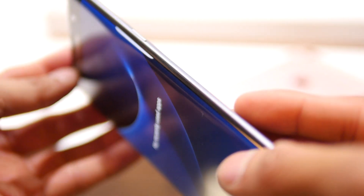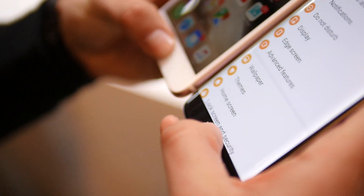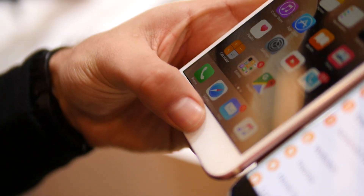The nice thing about the Galaxy S7 Edge is the fact that it also features a water-resistant construction, which is one good feature to have that the iPhone doesn't.